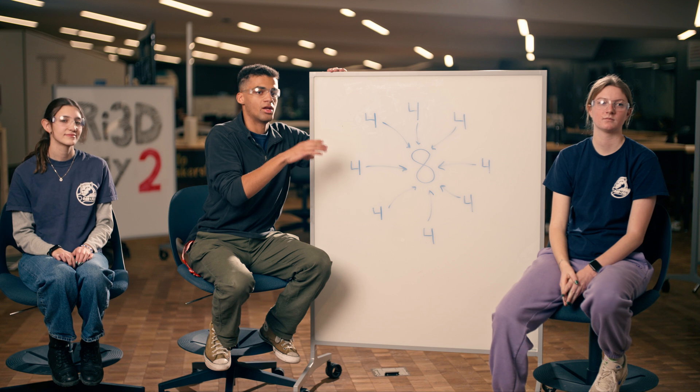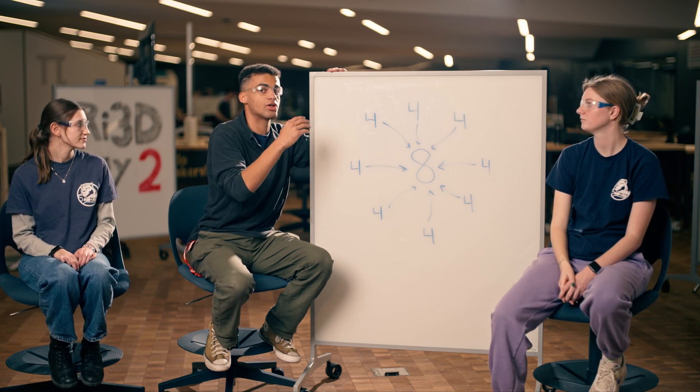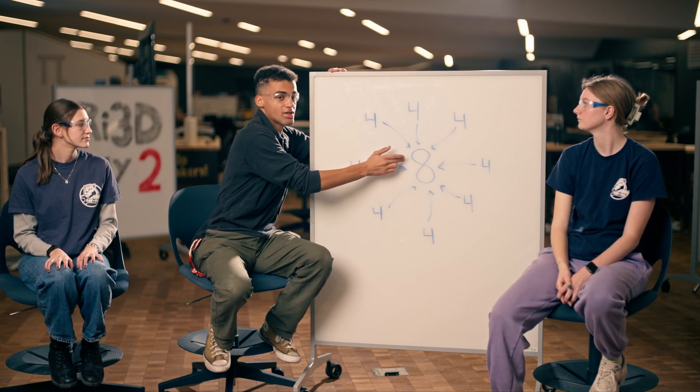We really wanted to pivot from this strategy this year because we felt there had to be a better way. Here's how we did it: we made eight teams of four people. We found four to be a good number to encourage discussion, and in each group of four, we assigned a leader.